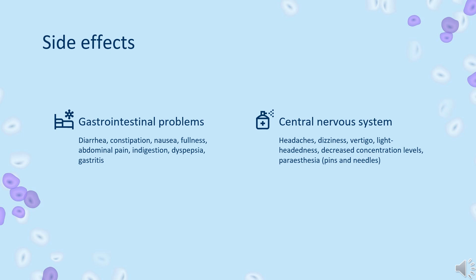Skin problems: rashes, hives, urticaria, skin irritation, itching, jaundice, and Stevens-Johnson syndrome.